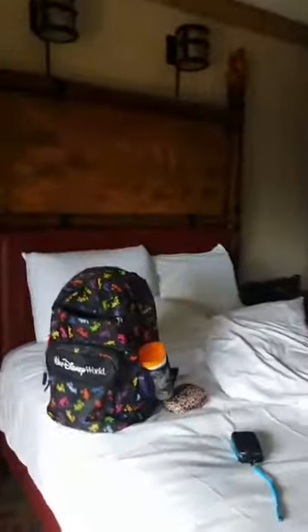We're up on the sixth floor. And this is our room. We have two queen beds, like we're supposed to. This is the bathroom area — they have two sinks outside, and then this is the bathroom, so it has a door that gives a little bit of privacy. And there's a closet, and over here there is a fridge and coffee maker.